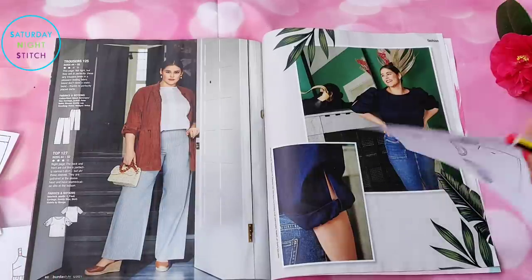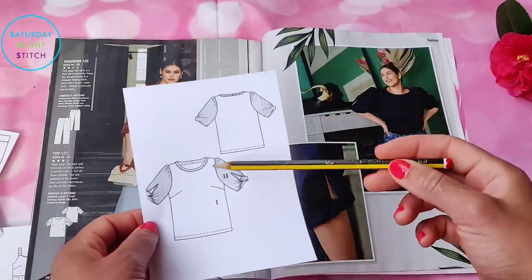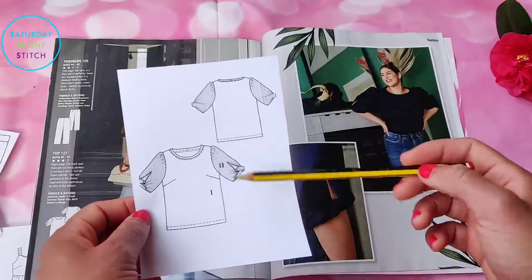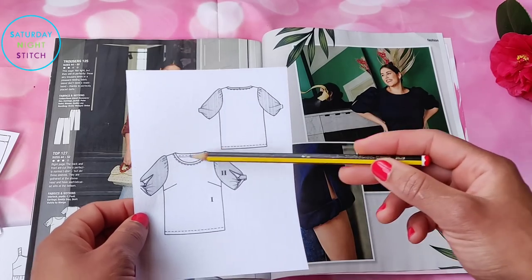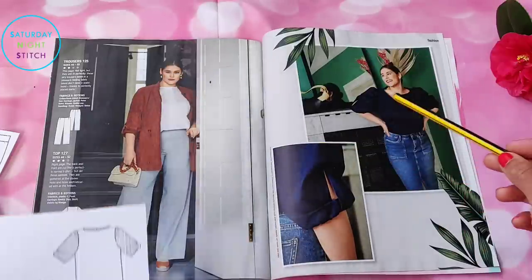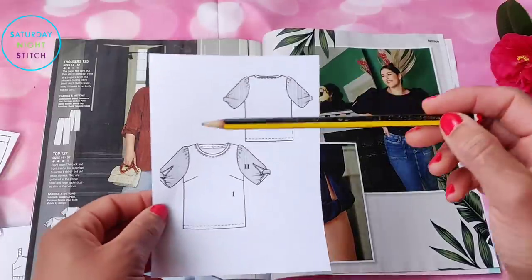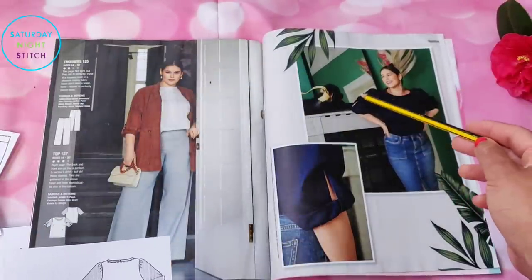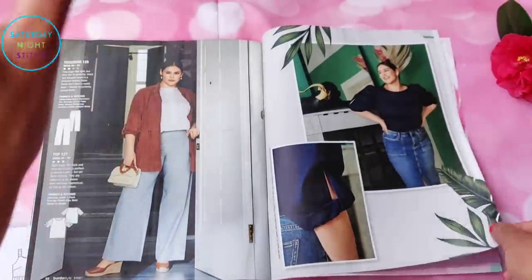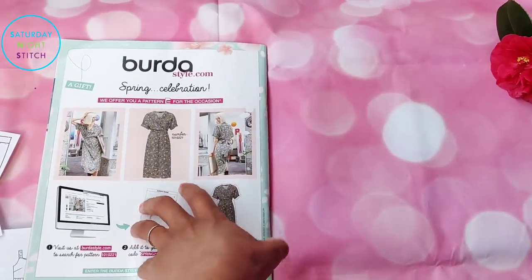Finally, top number 127, which has a nice twist on the sleeves. It's got bust darts for extra shaping and a lovely low round neck. I think it looks really nice in the cotton poplin they've used, because poplin holds the structure of those gathers together. Paired with a denim skirt, it's just a great look.